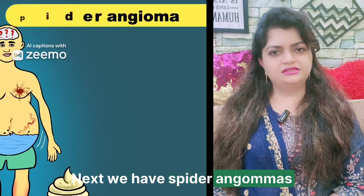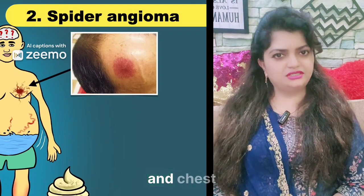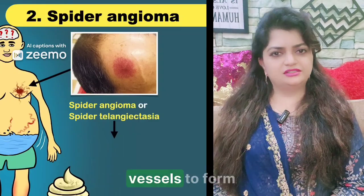Next, we have spider angiomas. These are small, spider-like blood vessels visible on your skin. They often appear on your face, neck, and chest. When the liver is struggling, it can't filter estrogen properly, causing these tiny blood vessels to form.